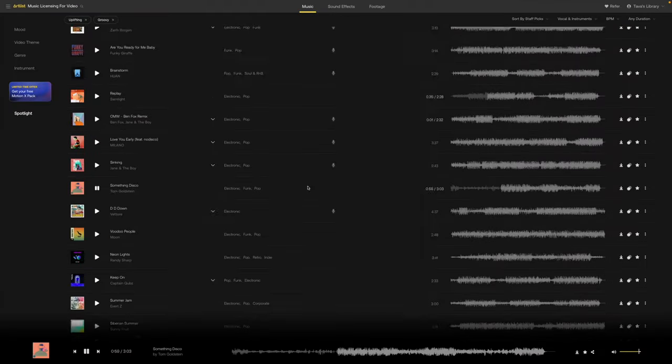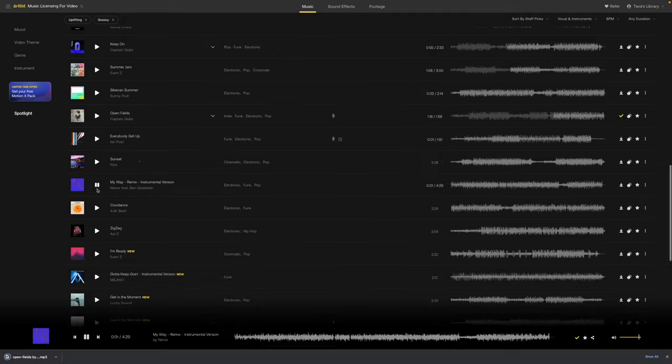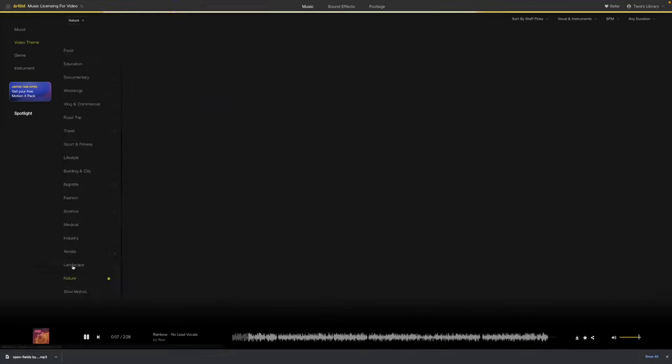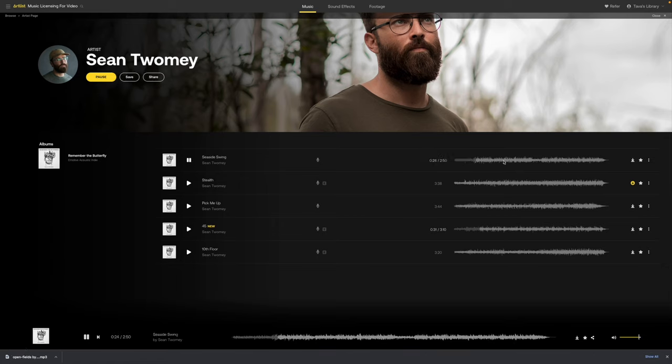I want to quickly run you through the steps and tricks I took to make this 15-second commercial. The first thing I like to do when editing a commercial is find a music track. Having the music before you start editing really helps set the mood and gives you a better idea of the final product you're trying to get. I used channel sponsor Artlist to find a song for this commercial.